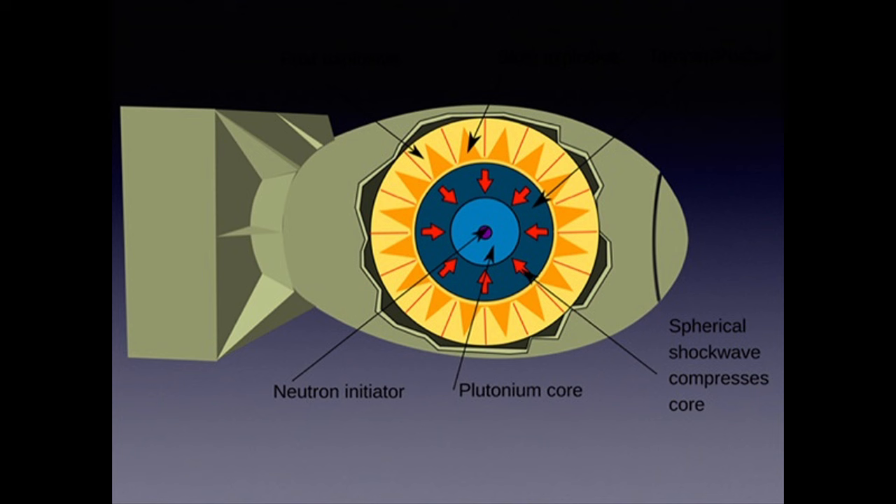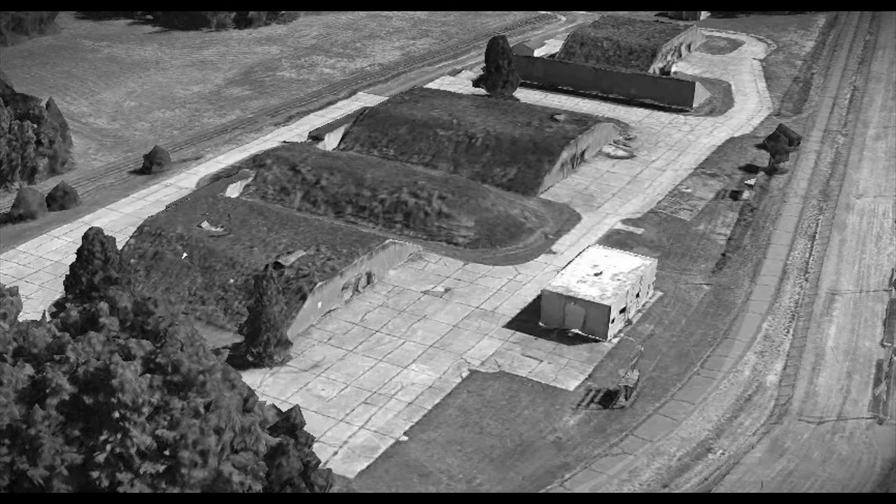Sealed initiators, developed between 1954 and 1957, replaced the polonium-beryllium type and lessened maintenance on capsules to annual inspections. By 1962, capsules themselves were phased out of the nuclear stockpile, and C structures were no longer used.